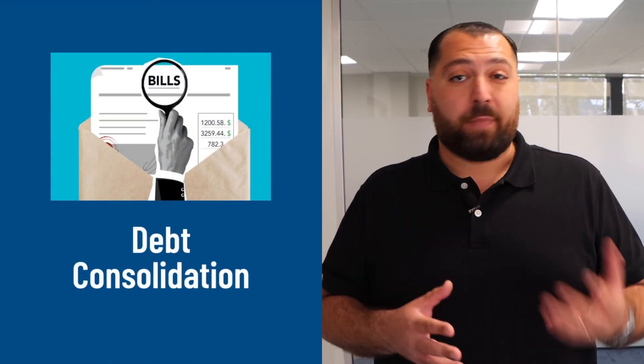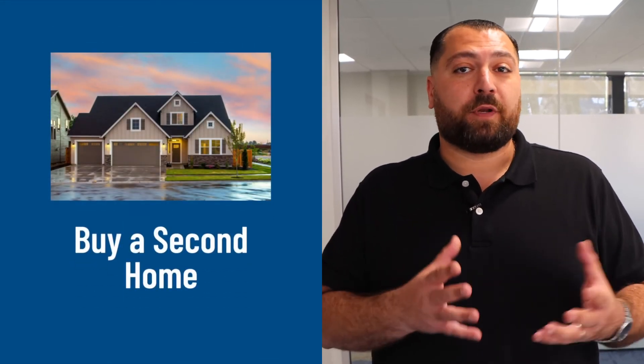Whether it's for home renovations, debt consolidation, buying another home, or even putting money aside for college funds — everyone's situation is different. Allow me the opportunity to show you what works best for you. Thank you all for watching, until next time.